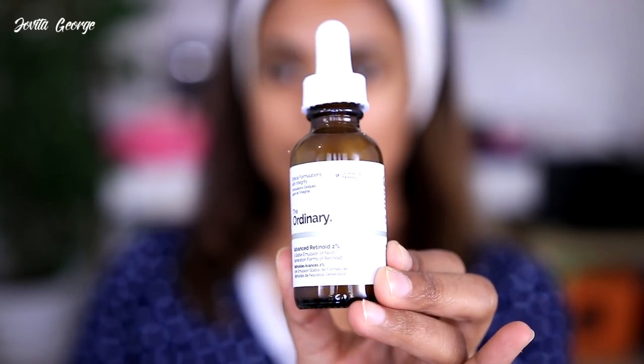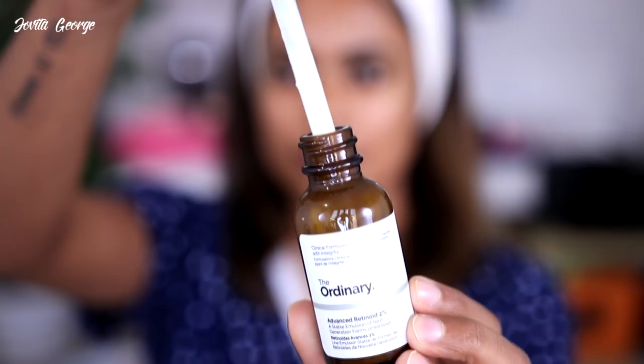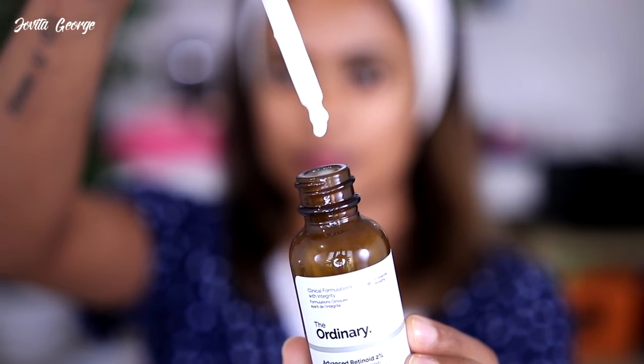The Advanced Retinoid 2%: when you start a retinoid treatment you have to start really low because your skin has to get used to it. You don't apply it every day — start once a week, then move to twice a week, then every alternate day is enough. I really like it — it shrinks your pores, smooths out fine lines, and has enough moisturizing properties that you don't need to layer too much on top.